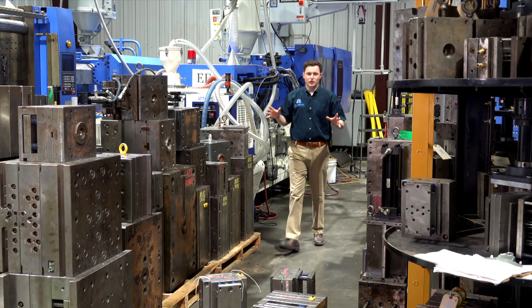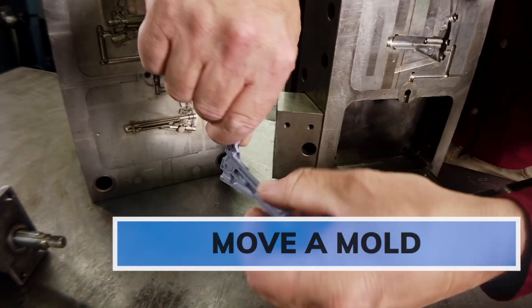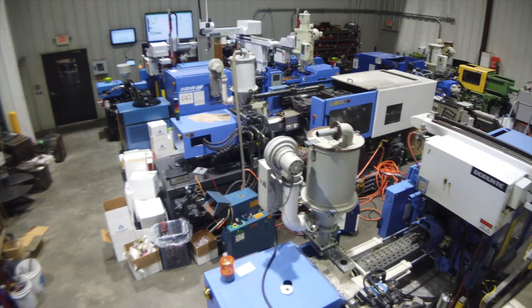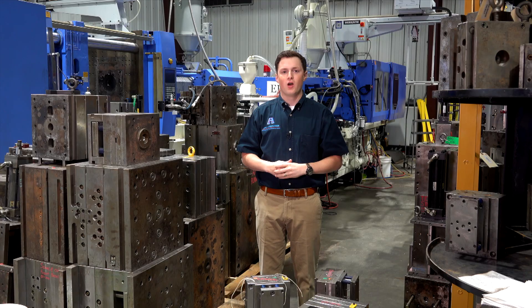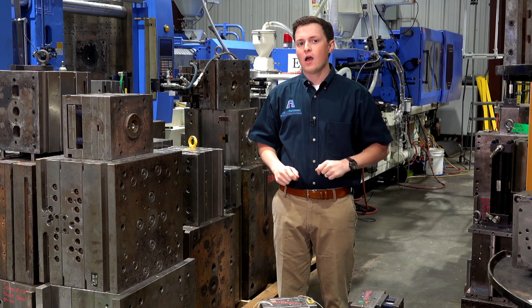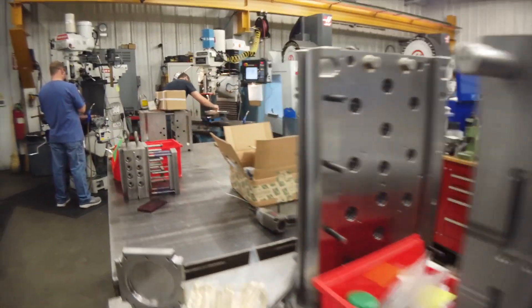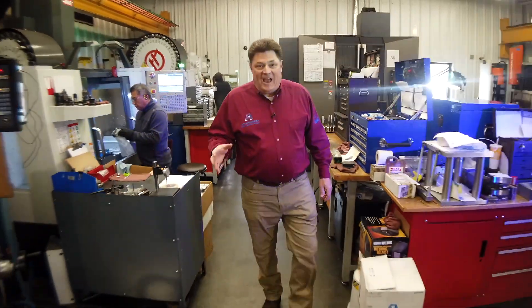At the heart of every injection molding operation is the mold. We have the Move-a-Mold program — we can take your mold from any other plant and any other operation and make it run in our system. We can do that because we have in-house tooling and machining expertise. This is one of the Ash Industries tool rooms — this is where all the exciting things happen.